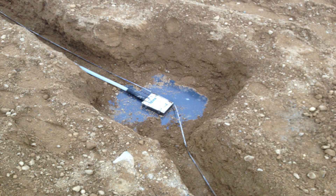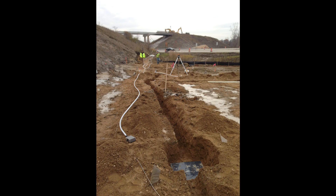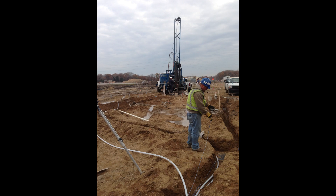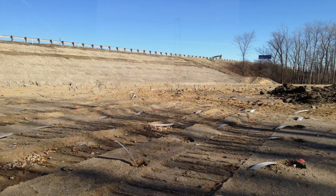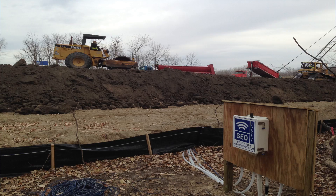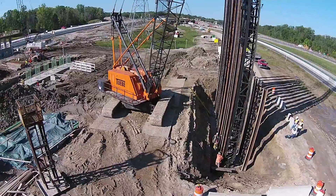Relying heavily on remote geotechnical instrumentation to guide efficient construction, the team installed 12 vibrating wire piezometers to monitor pore water pressure changes as the embankments were constructed. In addition, a new innovative settlement cell system was used to monitor actual settlement of embankment soils to signal when bridge construction could proceed. This approach shortened the specified six-month waiting period.